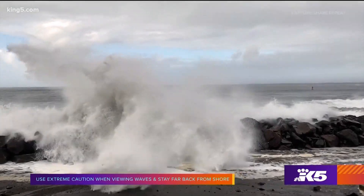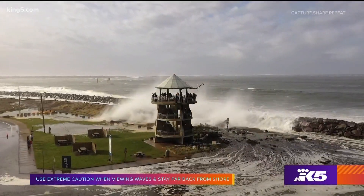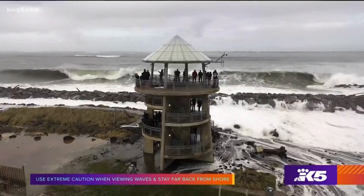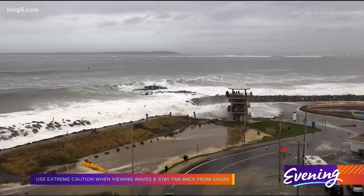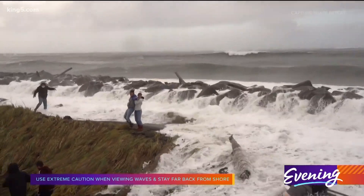Westport has a perfect setup for watching King Tide and these really big waves coming in. We have this great observation tower that you can safely walk up and check out the waves from different angles. The higher vantage point leads to a really cool experience where you and your family can watch the waves safely. It is still dangerous, so when you're approaching the tower, you just have to be careful and never turn your back to the ocean.